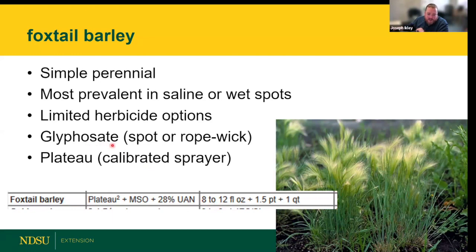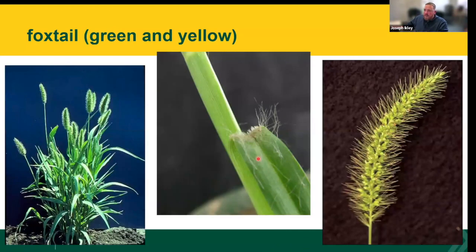For foxtail barley, glyphosate spot spraying is a very effective option if you have a dense patch. Alternatively, if you build a rope wick, foxtail barley is often taller than pasture grasses at certain times of year — you can run the wick through and selectively kill the foxtail barley without sacrificing the desirable grasses around it.